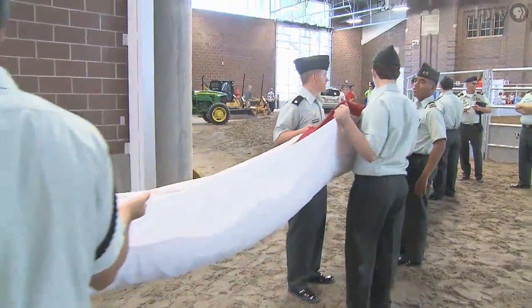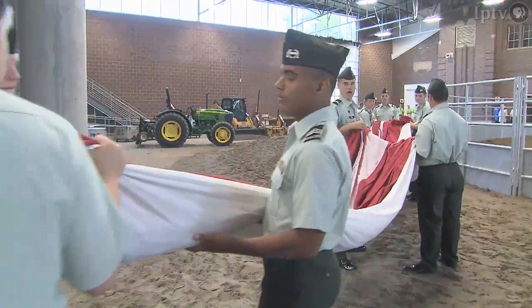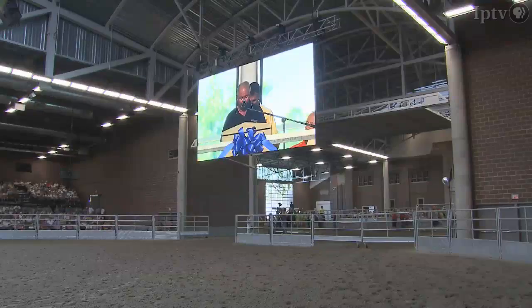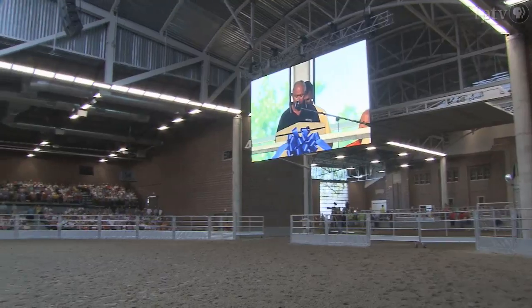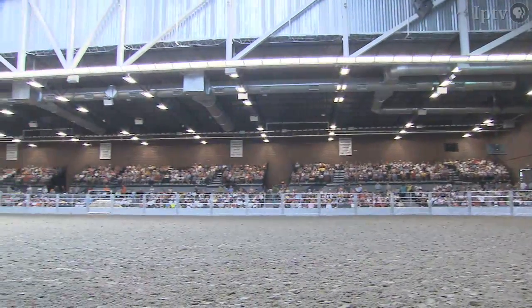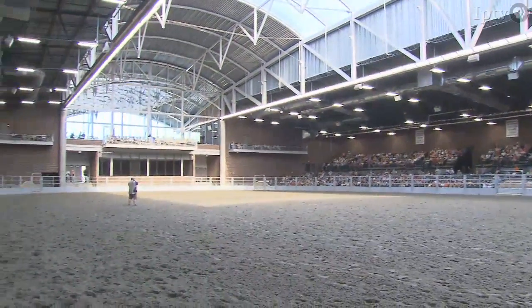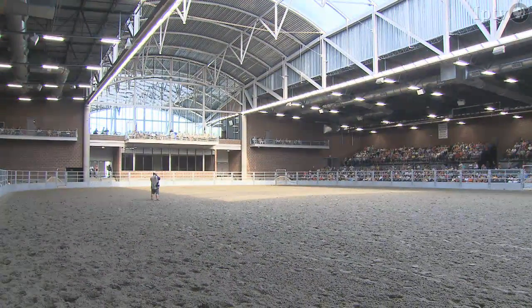Opening day ceremonies will be held in here. We want to welcome all of you to this very exciting morning in the life of the Iowa State Fair and the dedication and grand opening of this new Jacobson Exhibition Center, as well as the opening of the Iowa State Fair.